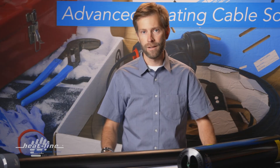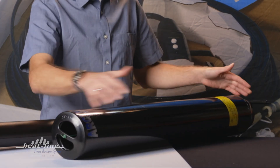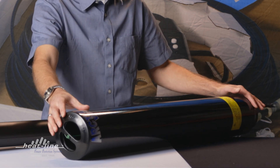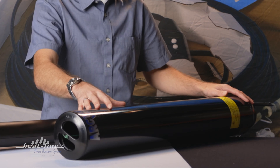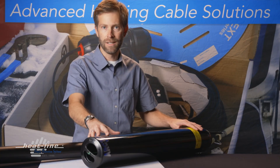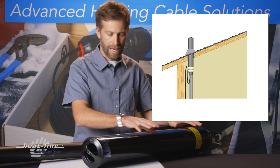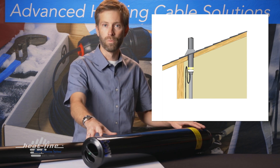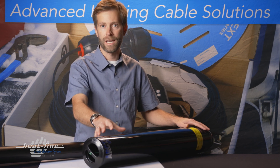To prevent this from occurring, Heat-Line has developed a product which we call Arctic Vent. Arctic Vent is a three-foot-long vent stack that replaces three feet of the existing vent stack. It is electrically heated using Heat-Line self-regulating heating technology, and as a heated vent stack will prevent any ice formations from occurring inside.